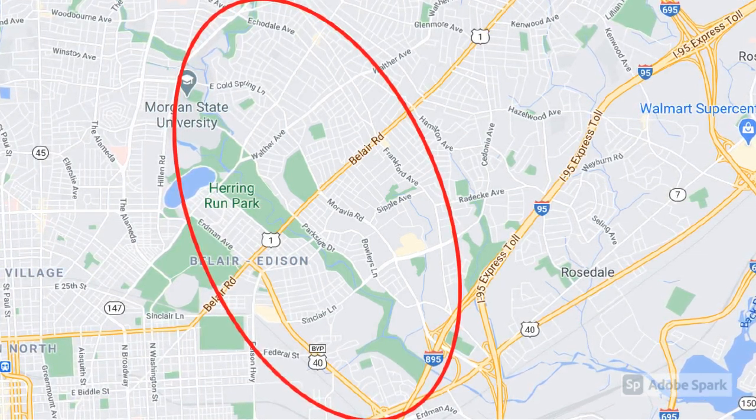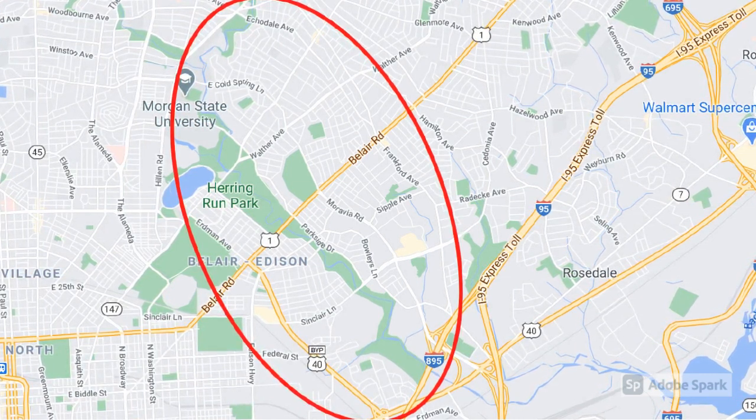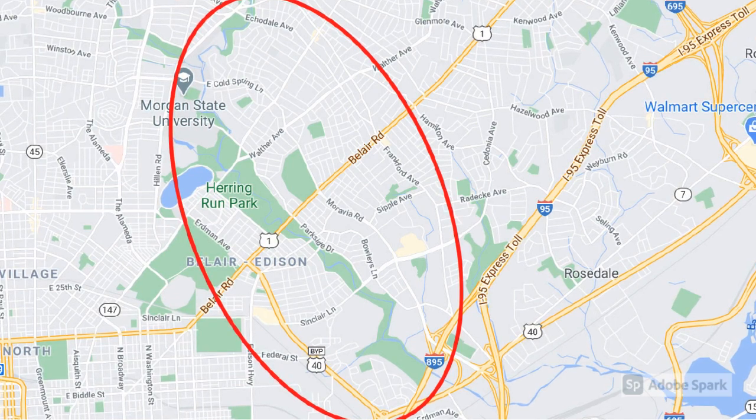The river valley extends across two geological features — Coastal Plain and Piedmont Plateau — and it flows into the Back River, a major tributary to the Chesapeake Bay.